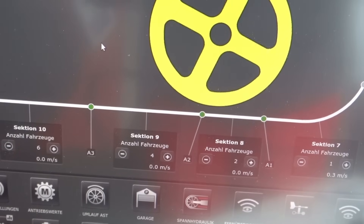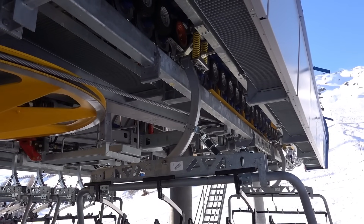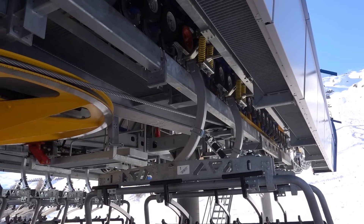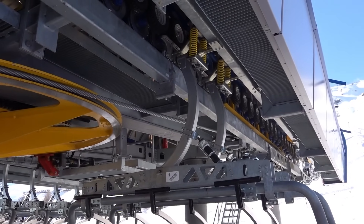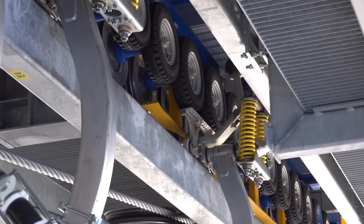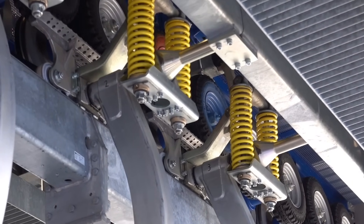The computer keeps track of the count of vehicles in each section and stops the chairs at the beginning of the section that is about to be filled. At the exact moment when the next vehicle is about to exit the previous section, the current section is suddenly accelerated to match the speed of the previous section. The arriving chair is then handed over and the current section stops again, waiting for the next vehicle to come. This process repeats until a target count of the section has been reached, after which the previous section will be filled up.